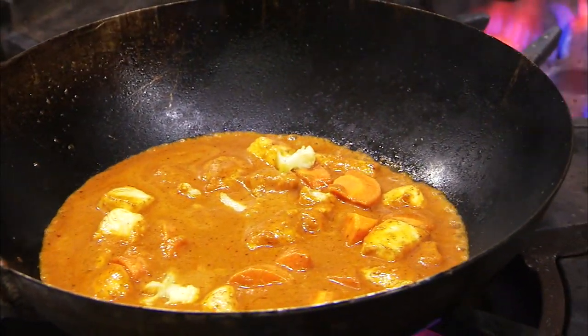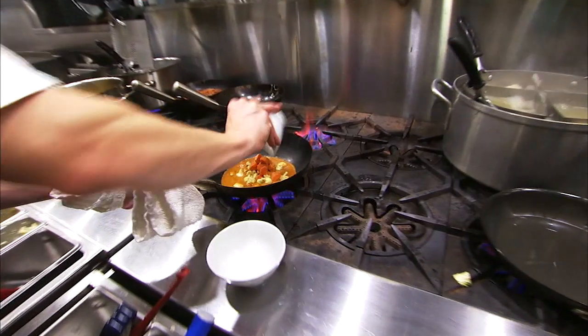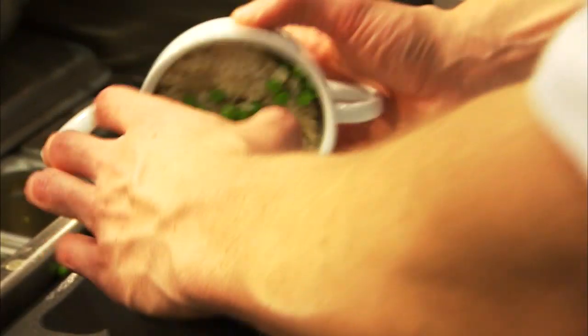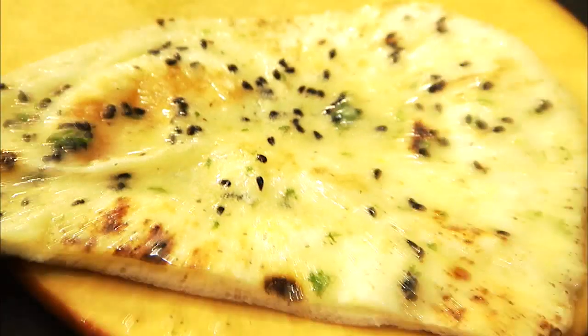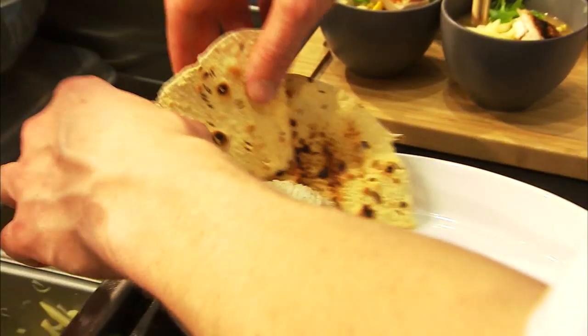Three items I have to order: the Bollywood butter chicken. It's a tomato curry, really embellished with everything you would want. It's a full meal — aromatic rice, homemade naan that we bake here daily.